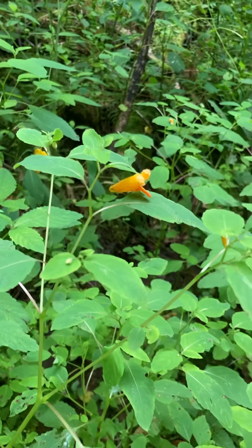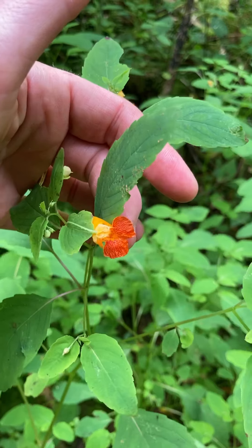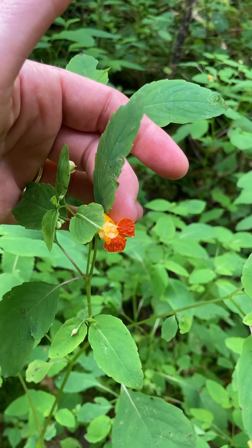This is a super good find. It's called touch-me-not or jewelweed. It usually grows in the same place as nettle, and if you pick the flower and rub it on yourself, it'll take care of the nettle sting.